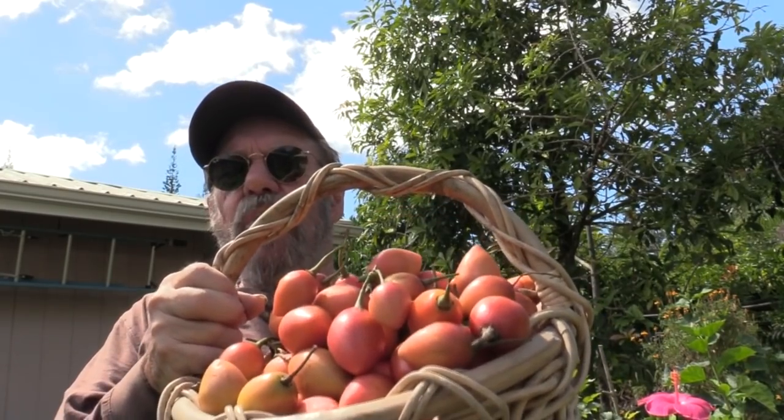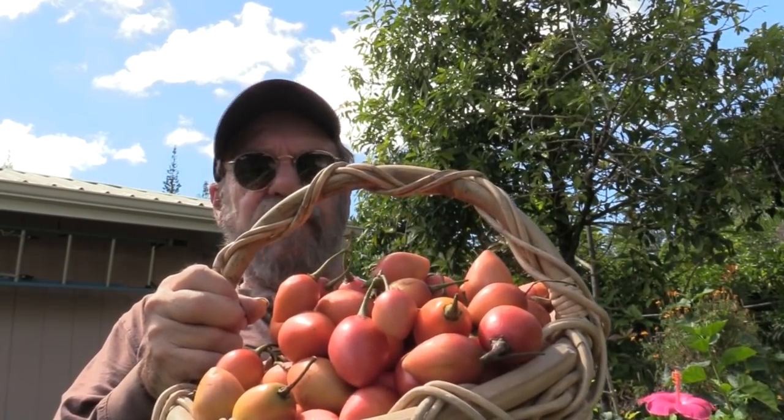Some of you may be familiar with the old-time red variety that was really, really acid. This one is not. When I've offered it to people here on the farm, it comes back as: oh yeah, it does taste like a tomato, but it tastes like a guava too. Or I've heard: it's tomato-like, but it's got a peach flavor.